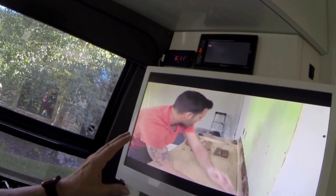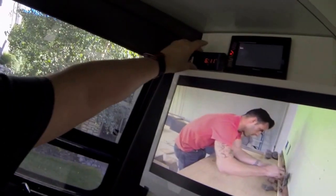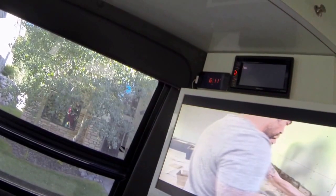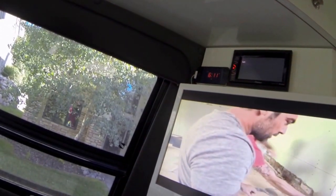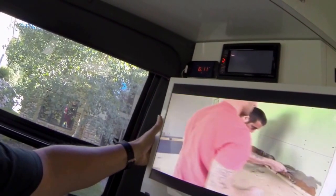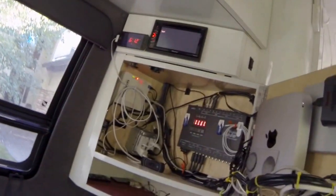Going back to the TV setting, auxiliary input gives us quite a bit of audio through the different sources. On auxiliary I also have an old retired iPhone that I'm using for showing the time at night.